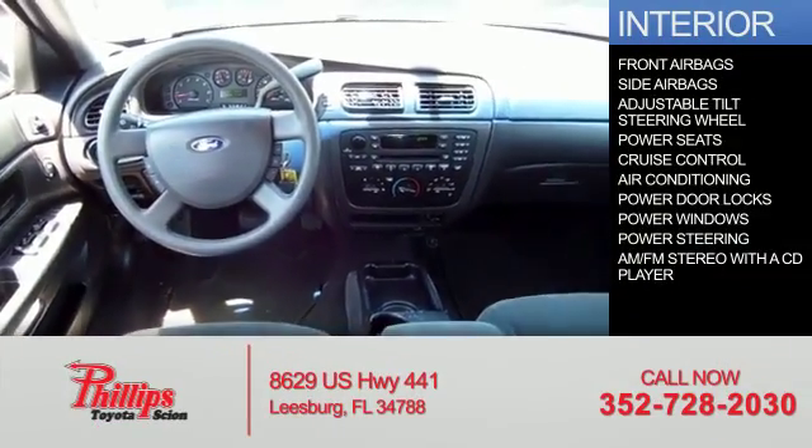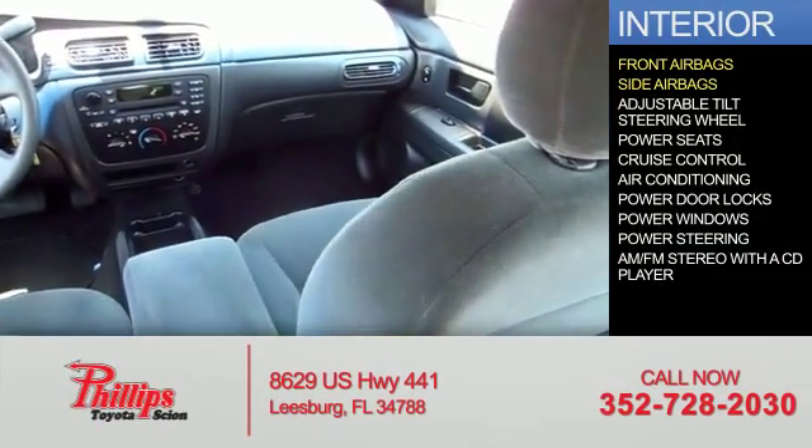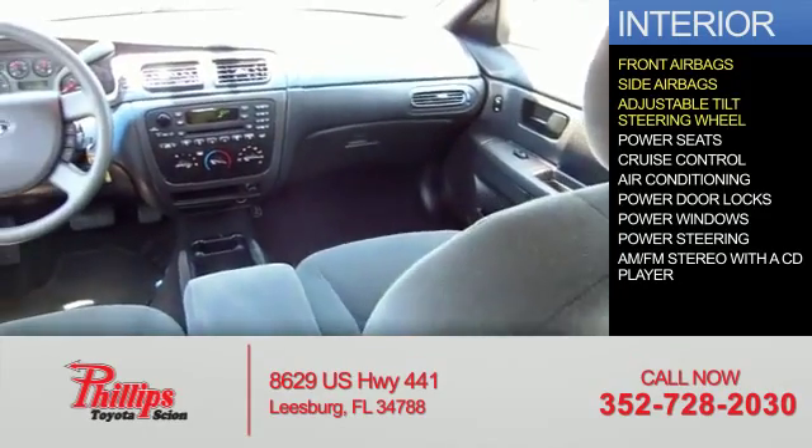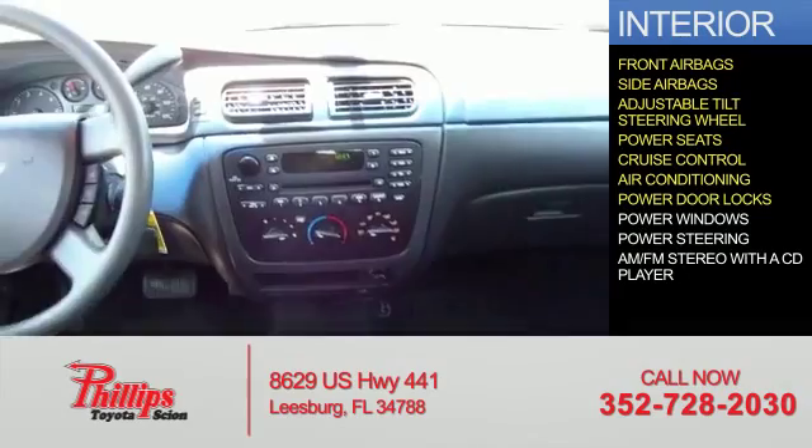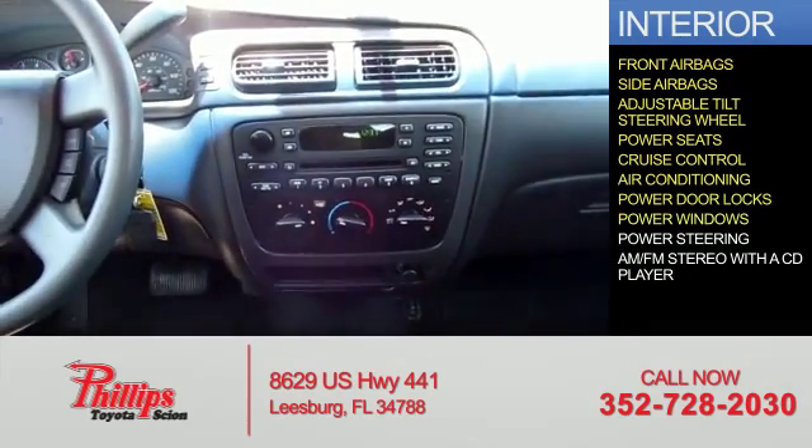Inside you'll find front airbags, side airbags, an adjustable tilt steering wheel, power seats, cruise control, air conditioning, power door locks, power windows, and power steering.